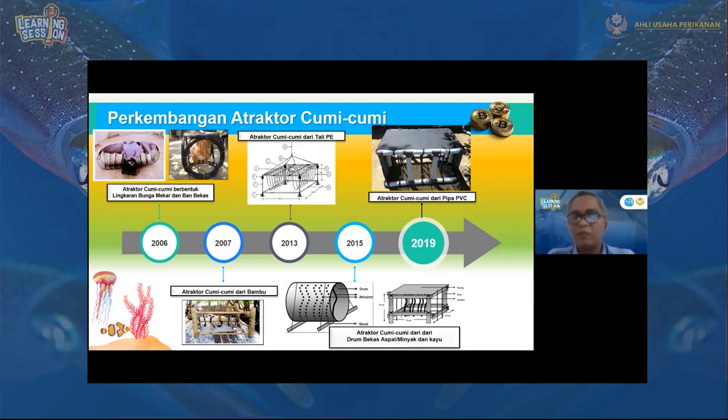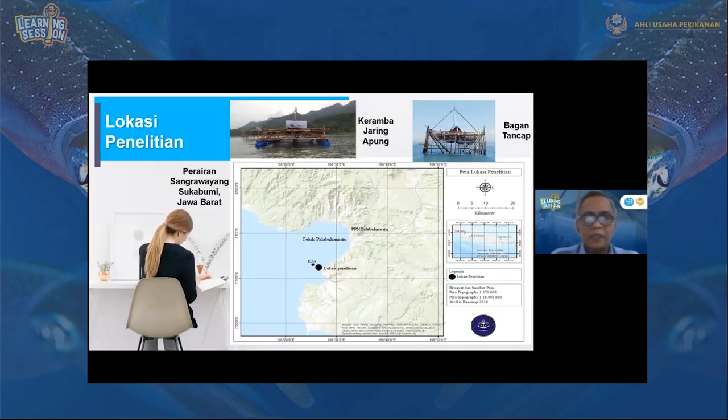Penelitian ini dilakukan di Senggara Wayang, Palabuhanratu, Jawa Barat. Di sana terlihat ada bagian tancap dan keramba jaring apung. Bagian tancap gunanya karena dalam penelitian ini, atraktor cumi-cumi diletakkan di sekeliling dan menggunakan CCTV underwater untuk melihat asosiasi ikan yang berada di sekeliling atraktor cumi-cumi tersebut. Kamera CCTV dipasang di bawah, dan layar monitornya disimpan di atas pada bagian tancap.